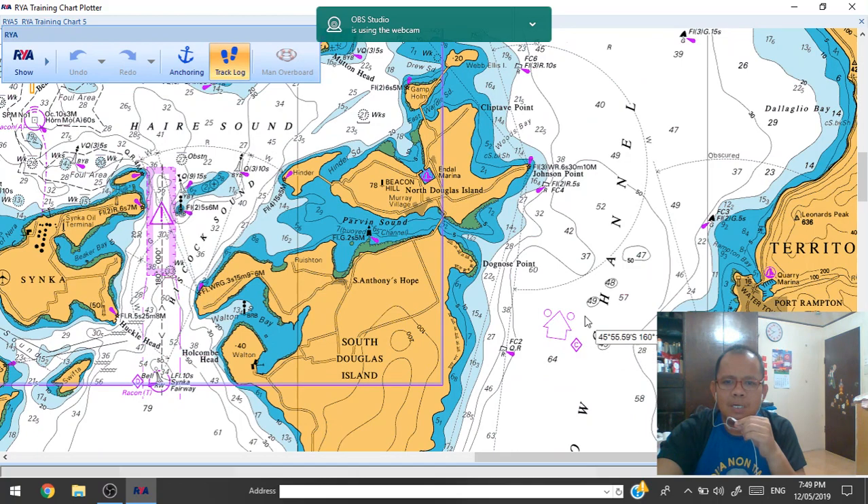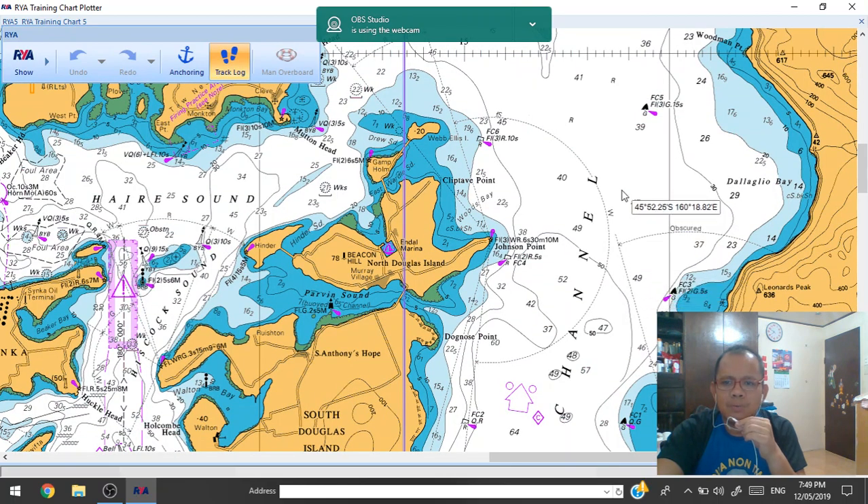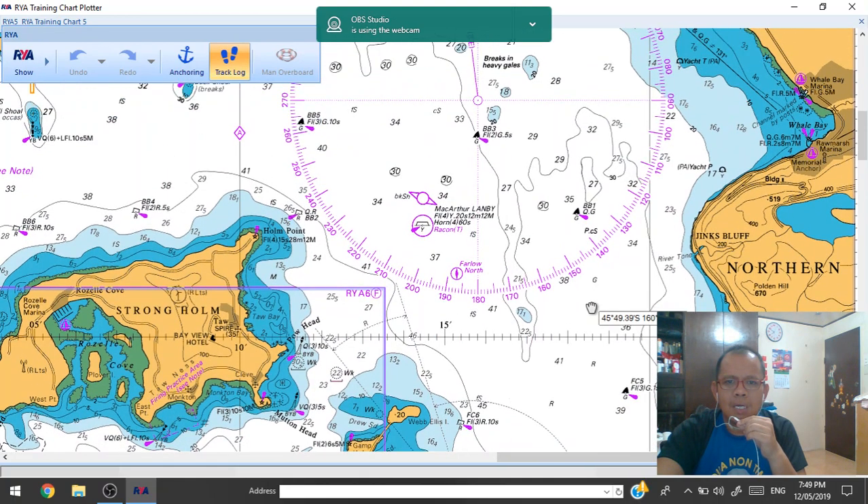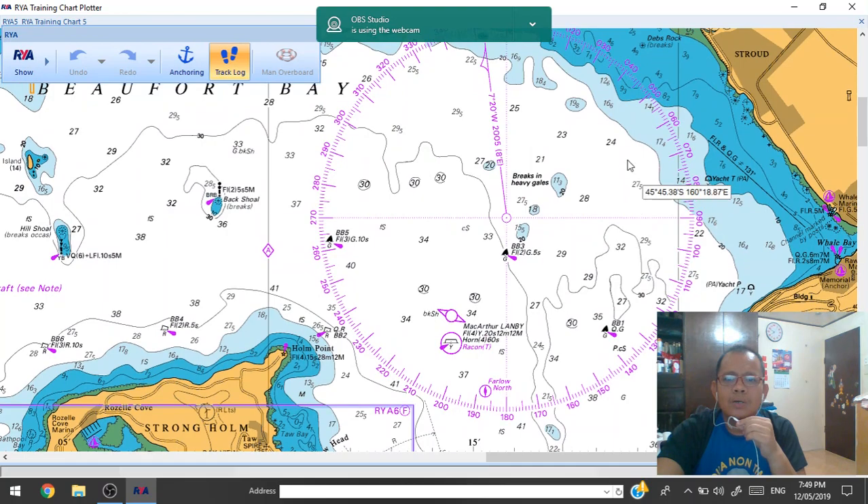This is the buoy system direction. We have a lot of buoys — red and green. So we have to determine which yellow buoy system this is. Again, we see the compass rose and reporting system when you arrive here.